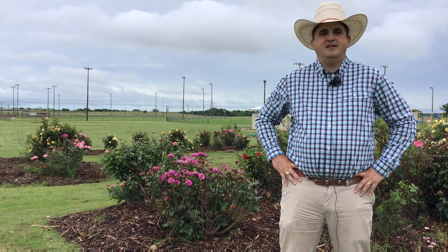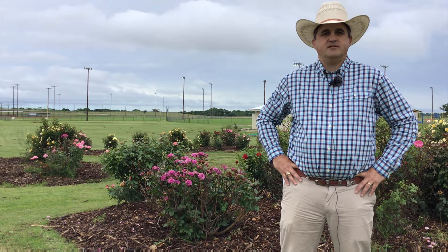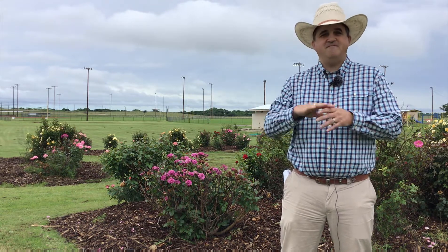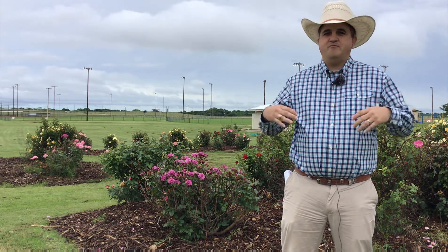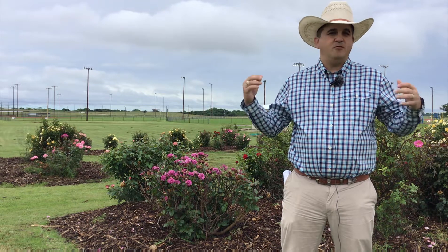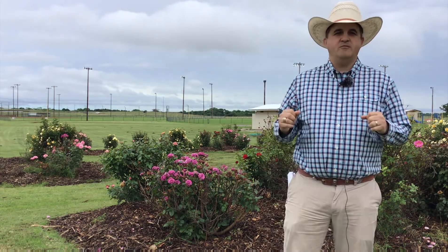Howdy, I'm Bill Holcomb with Clay County Texas A&M AgriLife Extension up here in far North Texas — about 15 miles south of the Red River in Oklahoma. This is not typically an area we consider a good place to grow plants horticulturally speaking, which made it the perfect location to do an EarthKind rose trial.